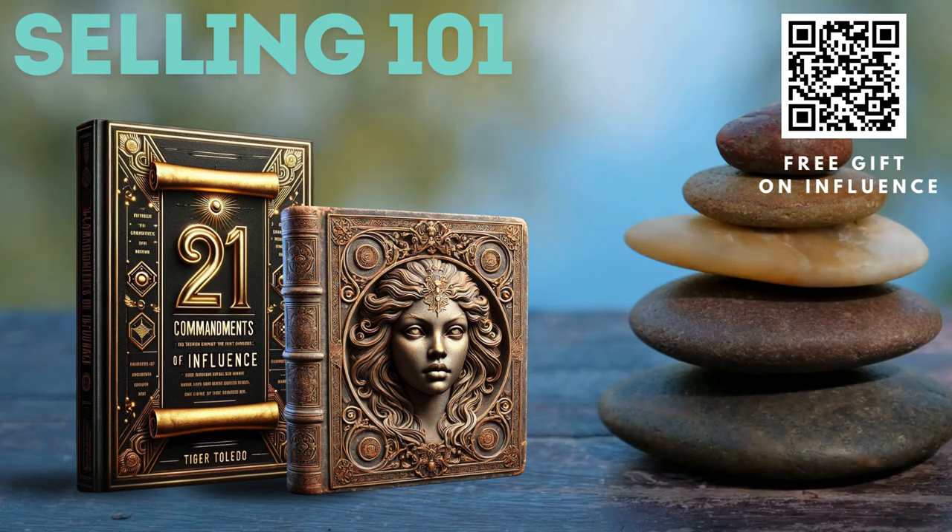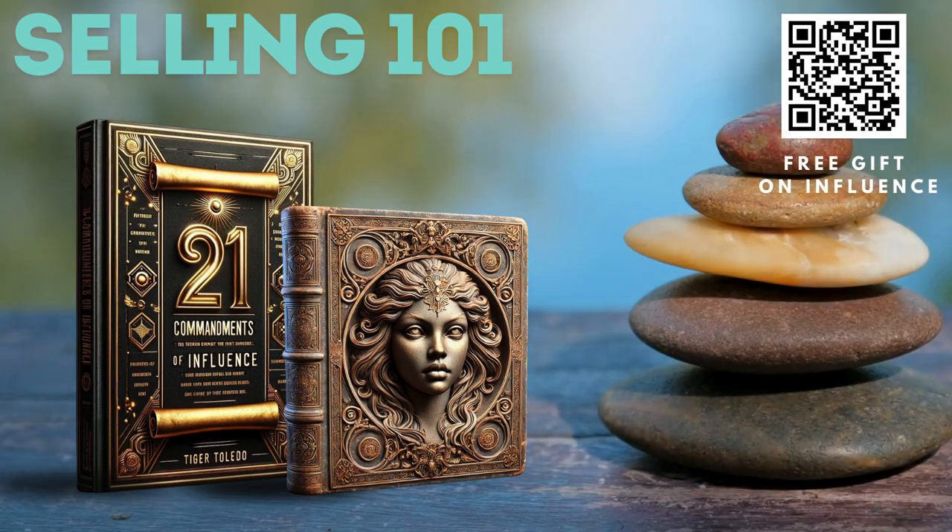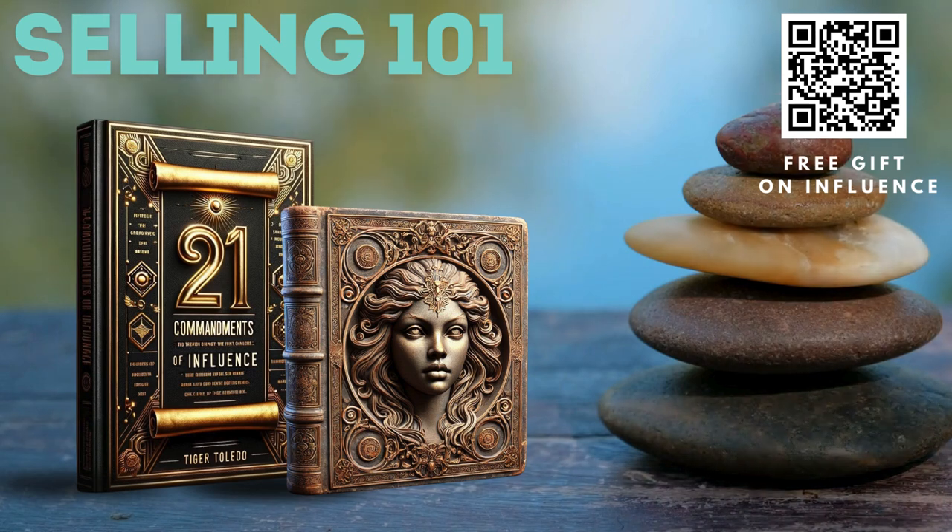Unlock these six power persuasive secrets to transforming your business with these powerful principles. Discover how applying them can revolutionize your sales strategy and strengthen client relationships, paving the way for long-lasting success. Ready to elevate your approach? Here's how you can make it happen.